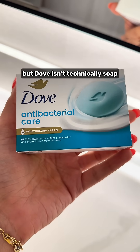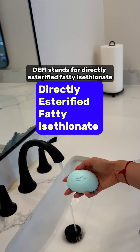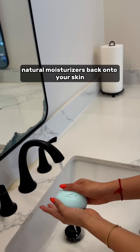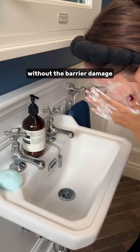But Dove isn't technically soap. It's a cleanser that uses something called DEFI technology. DEFI stands for directly esterified fatty acethionate. Basically, while it's cleansing, it's depositing skin-natural moisturizers back onto your skin, so you get the antibacterial cleansing without the barrier damage.